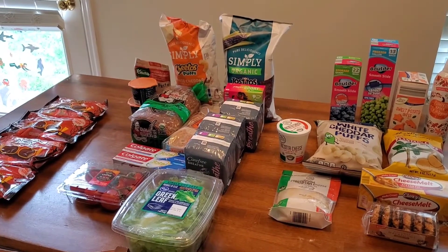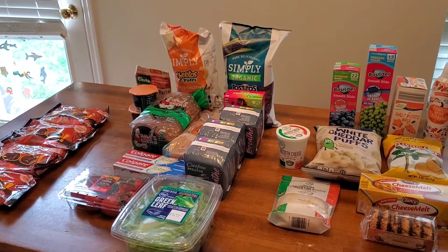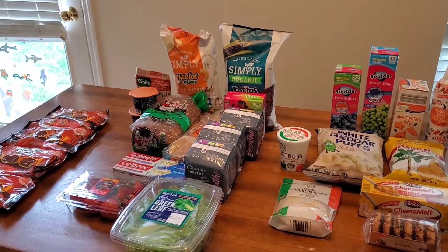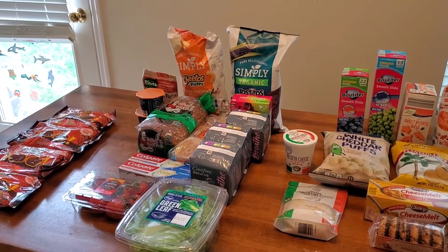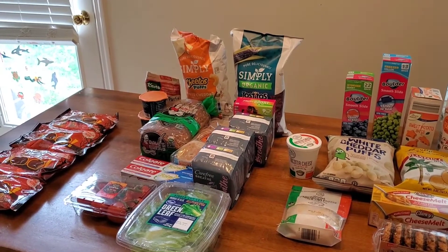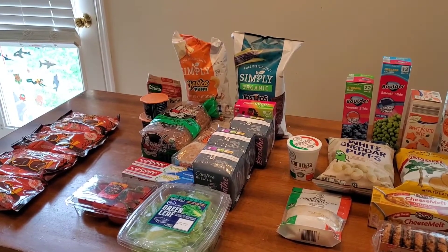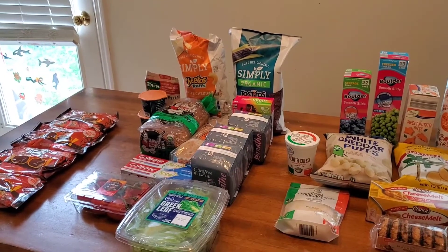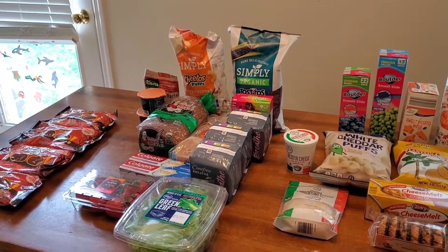Hello everyone! I've got a Walgreens candy deal, some Kroger coupon deals, and a few things I got from Aldi today. I'll go through the prices and let you know how I got these deals. As always, if you're new to this channel, my name is Desiree. I do a lot of grocery hauls, mom stuff, and coupon deals. If you like these videos, give me a thumbs up and subscribe. If you're a returning subscriber, I love you very much!